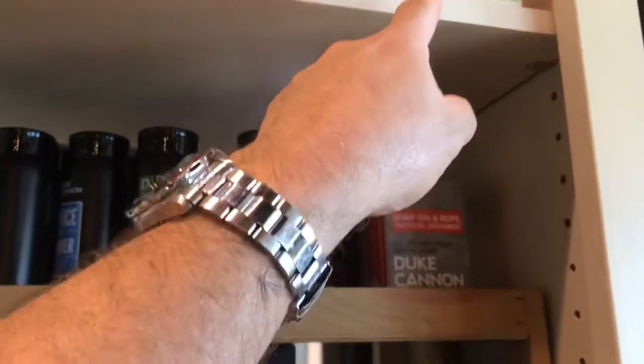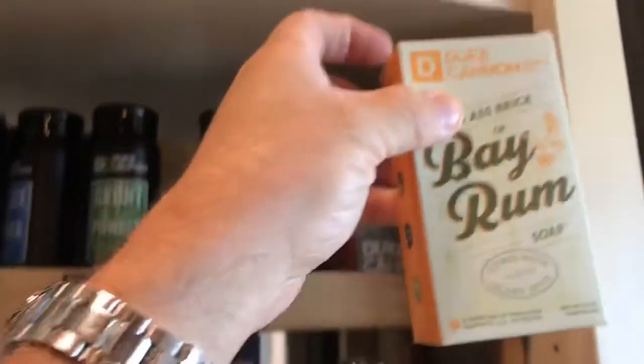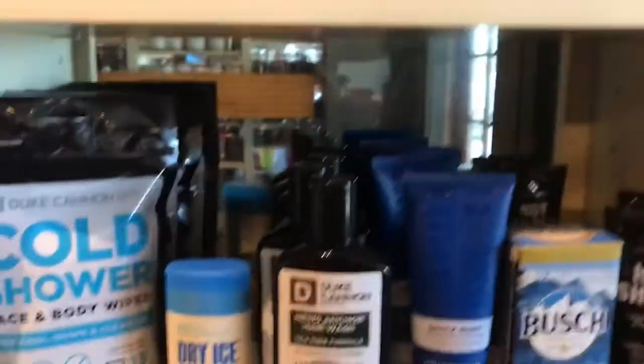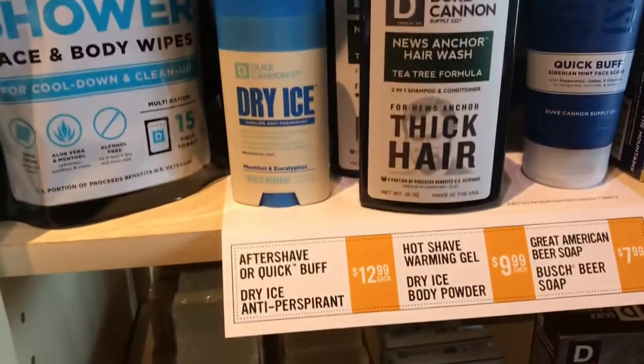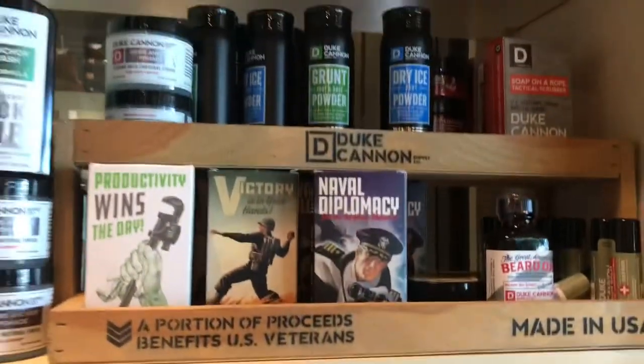What really sparked my interest is this soap right here. I've wanted to try this out and I can't find it anywhere — the Duke Cannon Bay Rum Soap. And from the looks of the sign, it is only $7.99. So pretty good deal.